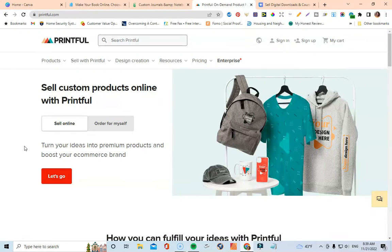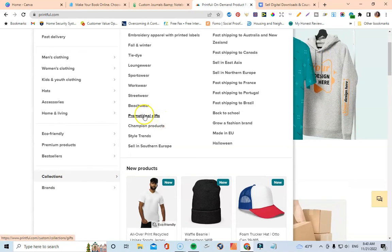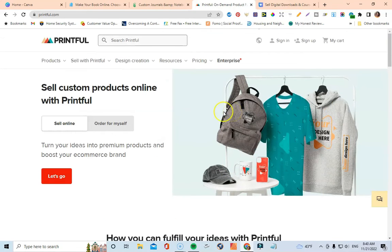Coming up next is Printful.com. Printful is another print on demand service, similar to Printify, that you can use to print out and sell your journals. Just like with Printify, if you set up your own shop through Printful you'll be responsible for driving traffic to make sales. However, you can definitely integrate Printful and connect it to your Etsy shop to sell your journals that way. Printful has a ton of different journal notebooks and products you can sell.